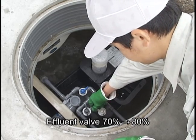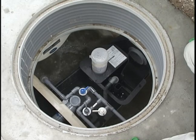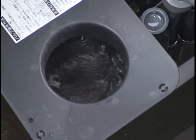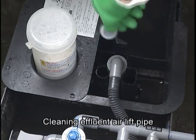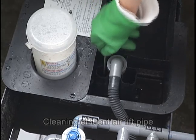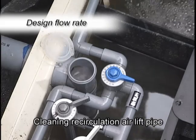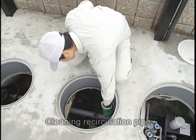Recirculation rate is an important tool to evaluate how well the system is operating. Once the water reaches the low water level, return the effluent valve to the original position and measure the recirculation rate. If the discharge effluent water volume does not increase by turning the effluent valve to 70 to 80 percent, inspect and clean inside the effluent airlift pipe with a brush. If the recirculation rate is too low, then try cleaning inside the recirculation airlift pipe and recirculation pipe with a brush.